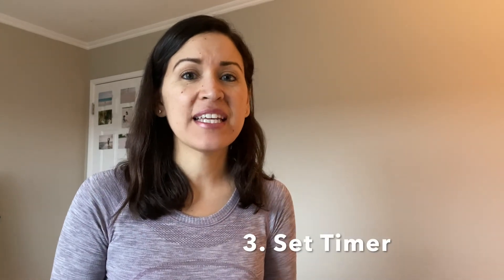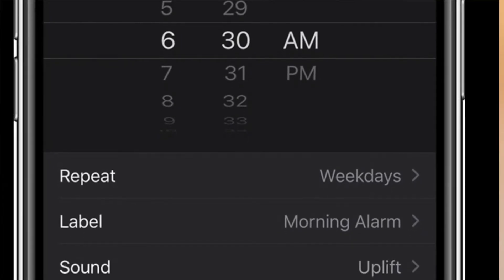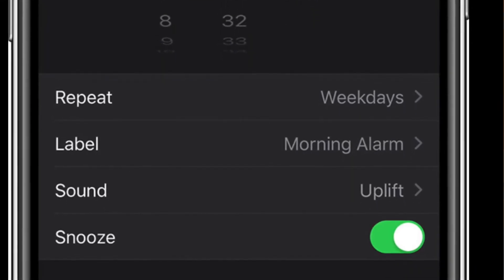The third tip is to set a timer. If you're going to drink water throughout the day, set a timer for every two hours. Your alarm will go off and you're more likely to remember, versus just having a large container and periodically pouring from it. It gives you a frequency for when and how much you'll drink, so you don't have to think about it.